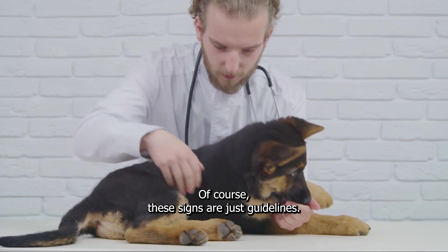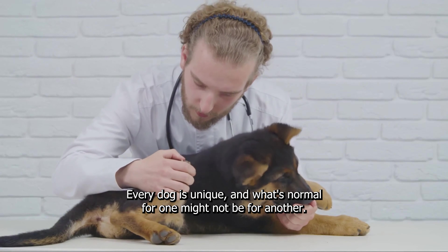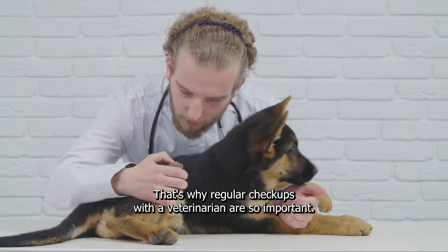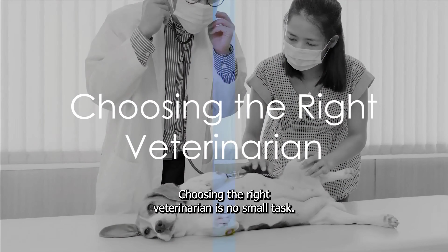Of course, these signs are just guidelines. Every dog is unique, and what's normal for one might not be for another. That's why regular check-ups with a veterinarian are so important. Choosing the right veterinarian is no small task.